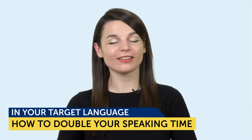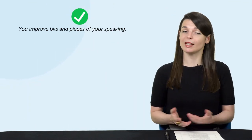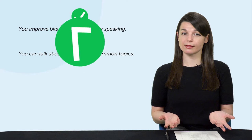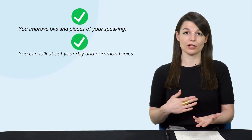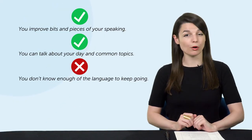How to double your speaking time in your target language. Let's get into part one: why is real speaking progress so hard to make? Let's say you've studied the language for a few months, and now you finally have a chance to practice speaking. Maybe you have a tutor or a native speaker friend who is willing to practice with you. You start talking, and your friend helps you improve bits and pieces of your speaking, like pronunciation and grammar. And maybe you can talk about your day and common topics. But without proper preparation on both sides — the person learning and the person teaching — that's it. You're limited to what you can talk about.